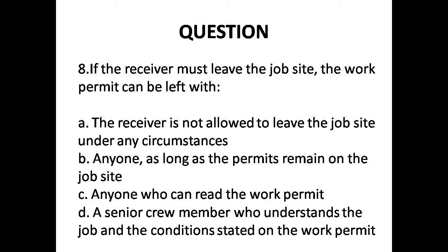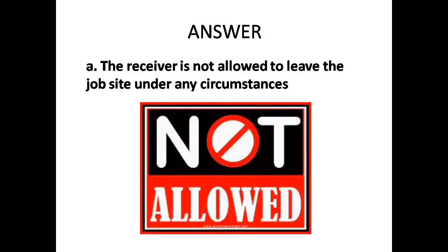Question 8: If the receiver must leave the job site, the work permit can be left with — Options: A. Receiver is not allowed to leave the job site under any circumstances, B. Anyone, as long as the permits remain on site, C. Anyone who can read the work permit. Answer is Option A: Receiver is not allowed to leave the job site under any circumstances.